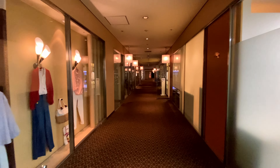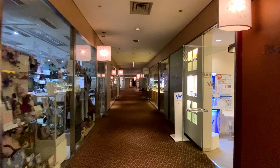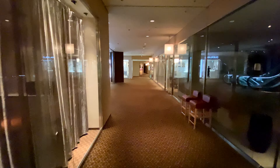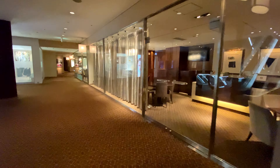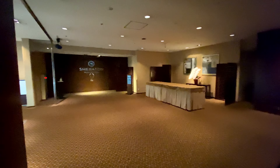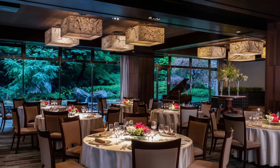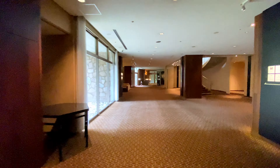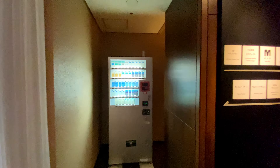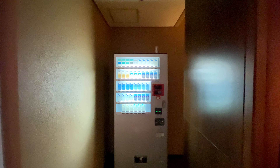Back in the lobby, this stairway leads to the first floor of the basement, which has a hallway full of clothing stores, a dental office, a jewelry store, event planning, and a beauty salon. There is a banquet hall behind those big doors. There is also a vending machine specifically for cigarettes.